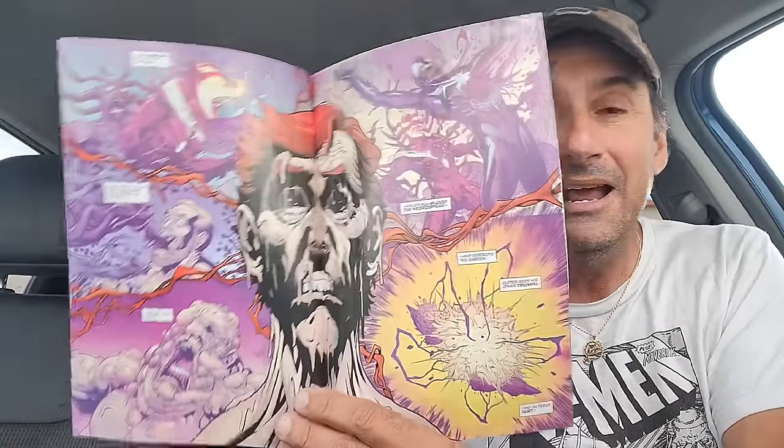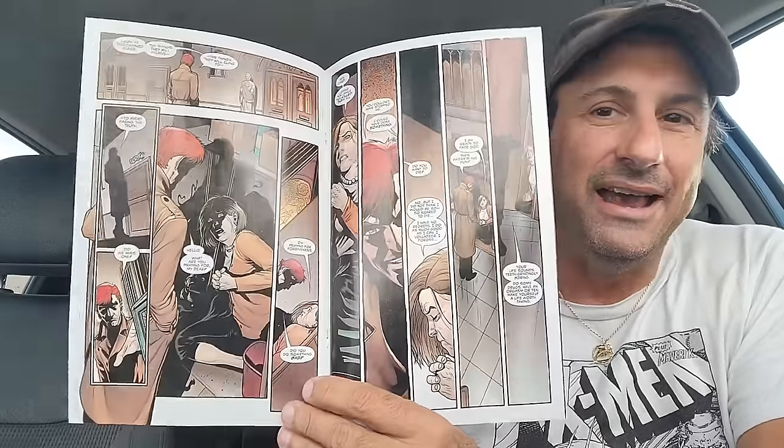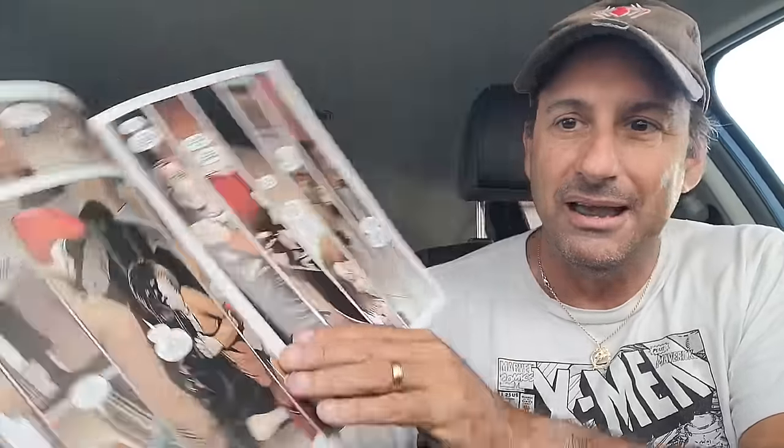We got Carnage issue six, as this continues to cross over with the Venom storyline. It's been interesting and very entertaining. Look at that two-page spread — the art is phenomenal. It's all crossing over and it's a pretty dark book. I would recommend it, it's pretty solid.